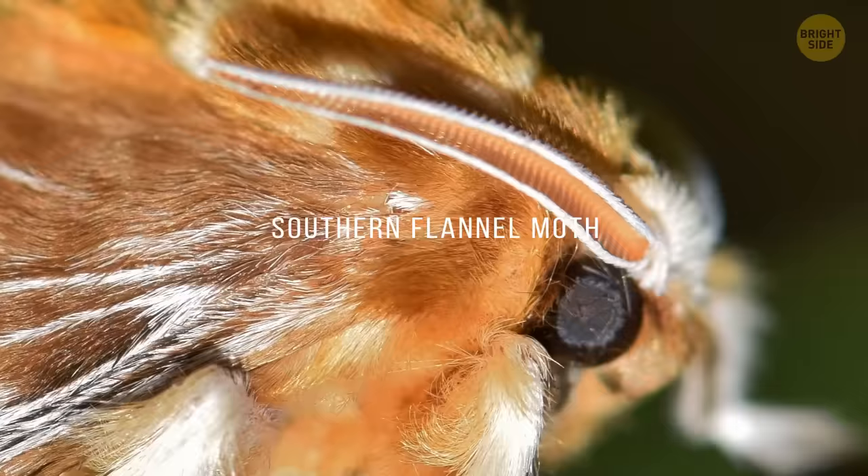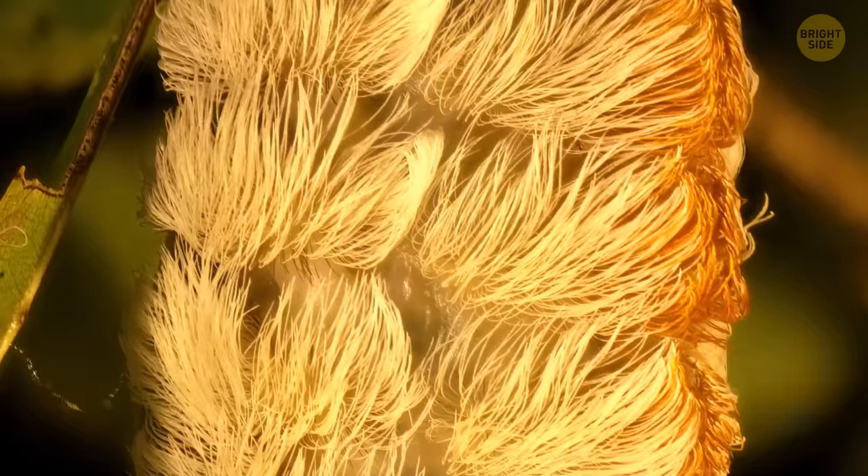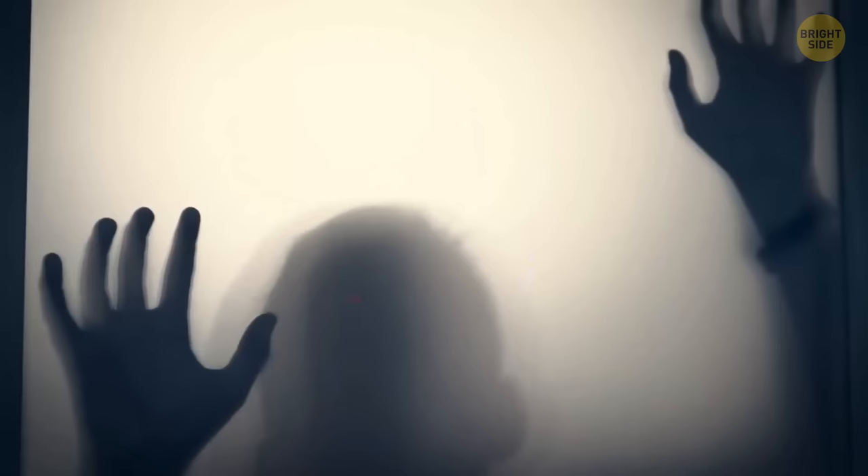From afar, it may seem that a hamster is sitting on the trunk of a tree, but this is actually the southern flannel moth. It's large and covered with thick fur. Don't try and pet it if you don't want to go to a hospital — there are many poisonous thorns hidden inside this fur coat, and even a light prick can make you experience lots of unpleasant sensations.